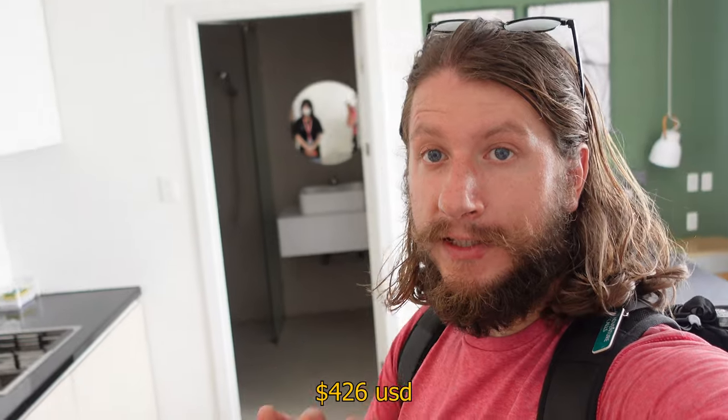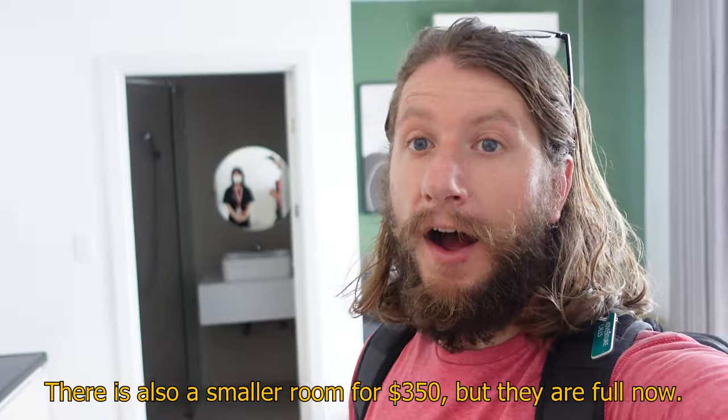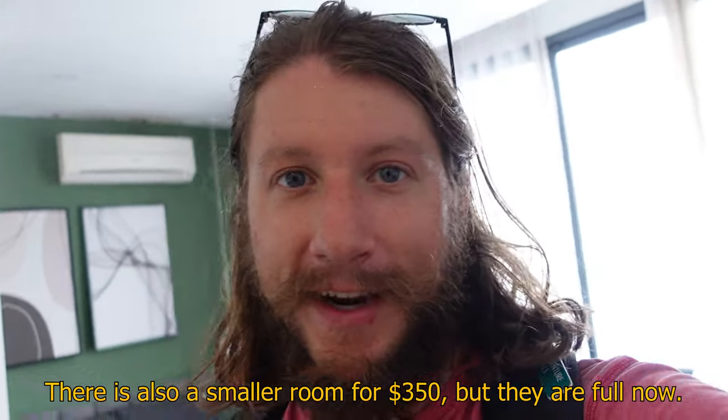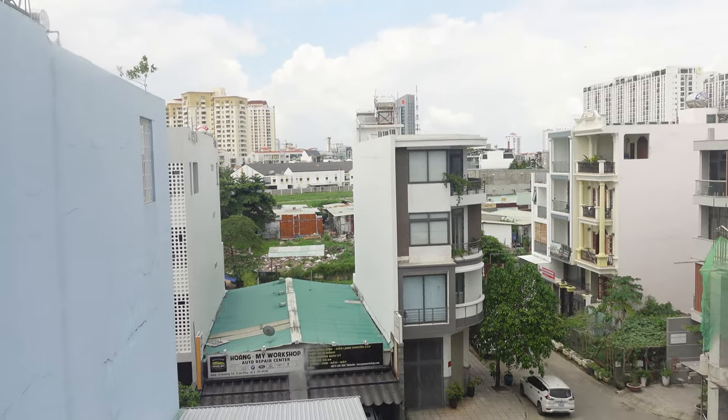This place is 10 million dong a month, which in US dollars does not include electricity — it's 4,000 dong per kilowatt, so that really just comes down to how much you run the AC. It's got AC obviously. This place is a pretty good deal. The view — looks like there's some construction going on out there right now, but yeah, super nice.